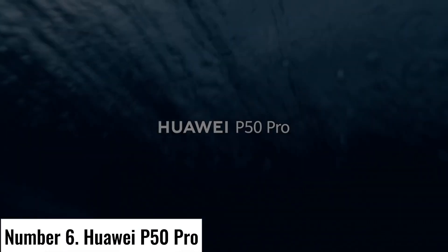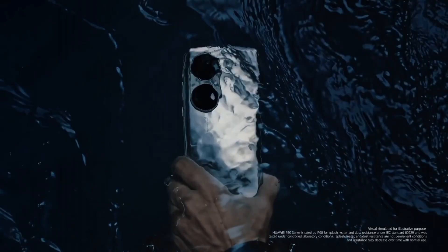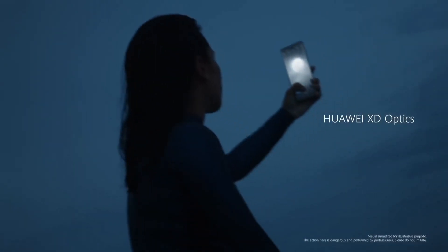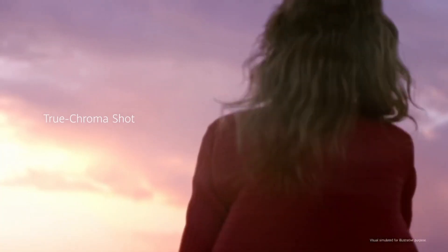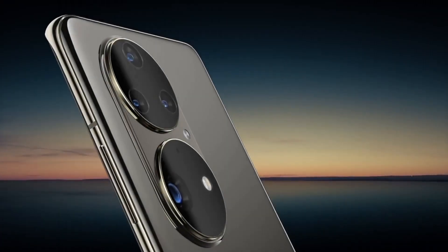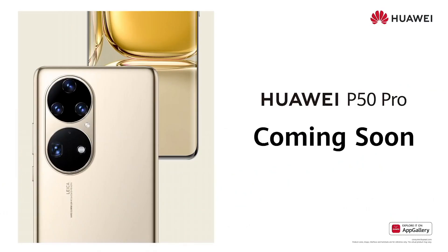Number 6: Huawei P50 Pro. Experience the pinnacle of mobile technology with the Huawei P50 Pro, a masterpiece of innovation and design that redefines smartphone excellence. At the heart of the P50 Pro is the powerful Kirin 9000 chipset, ensuring lightning-fast performance and energy efficiency. Its 6.6-inch OLED display with a 120Hz refresh rate delivers stunning visuals.